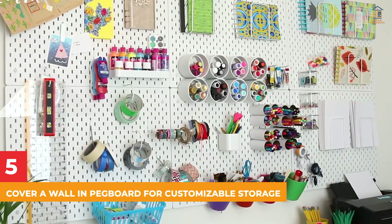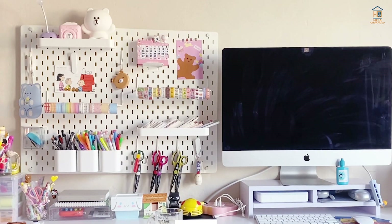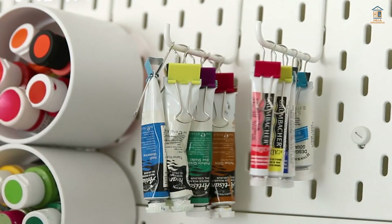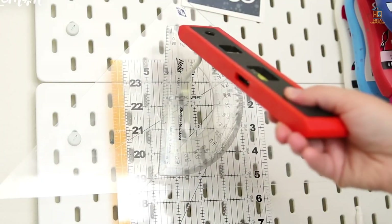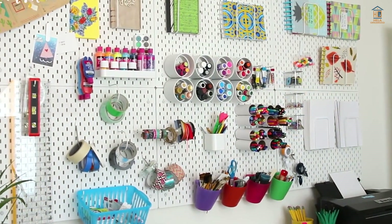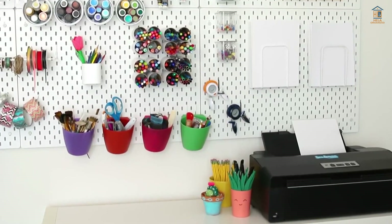5. Cover a Wall with a Pegboard for Customizable Storage. By installing a pegboard behind your desk or on any wall in your home office, you'll have an infinite number of places to hang supplies, designs, photos, and other decor. Larger office tools can be hung with nails, while small baskets are ideal for storing smaller supplies such as pens, markers, and tape.